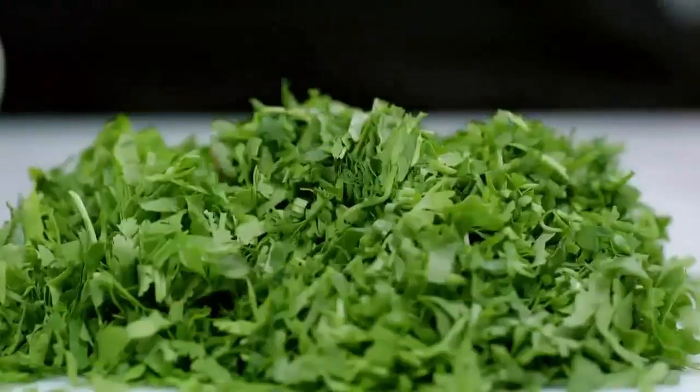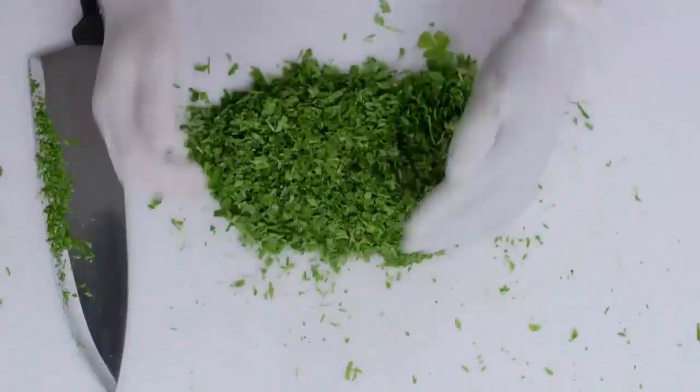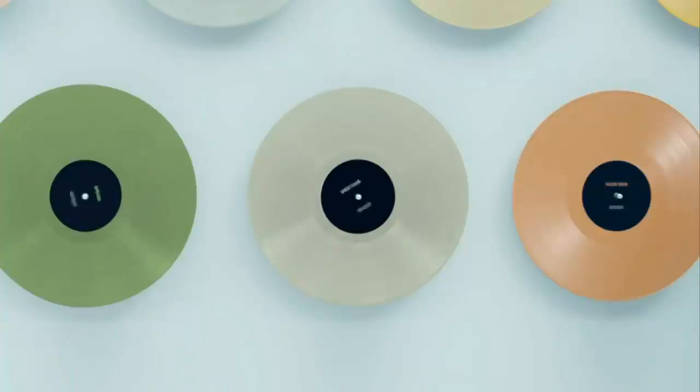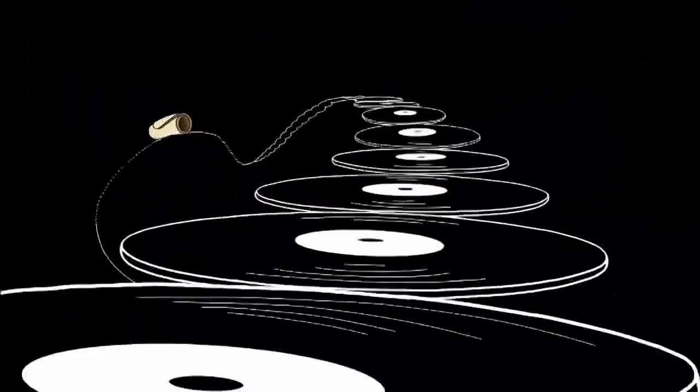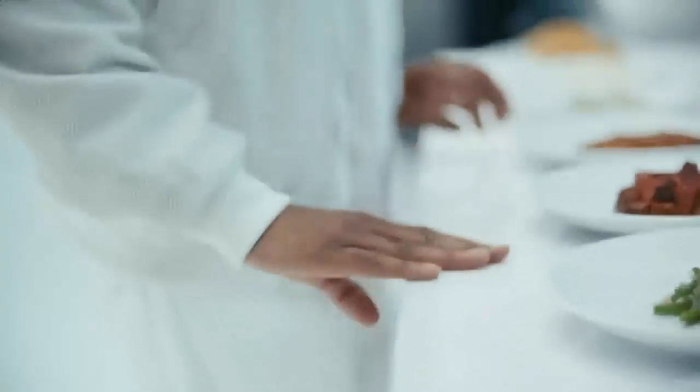Following some bad press over the last year, Chipotle has updated its food safety practices. It's also revamped its image in ads like this one to help win customers back nationwide.